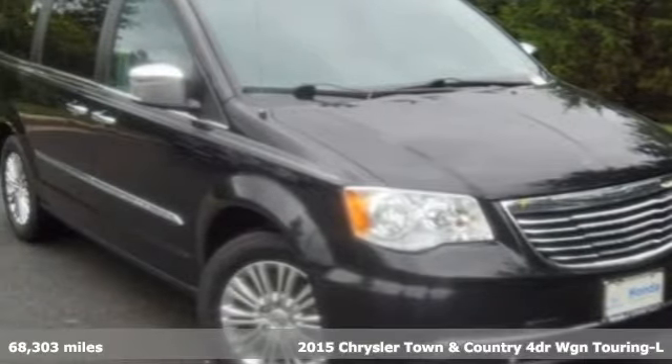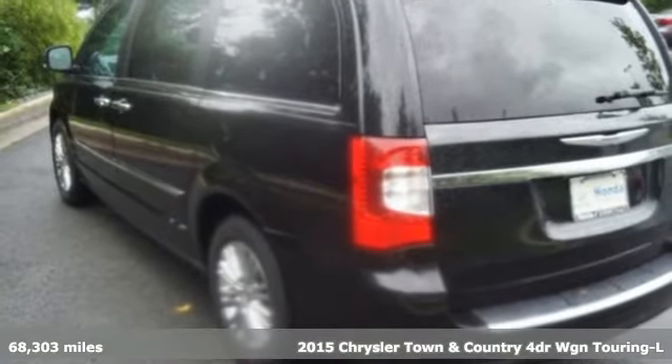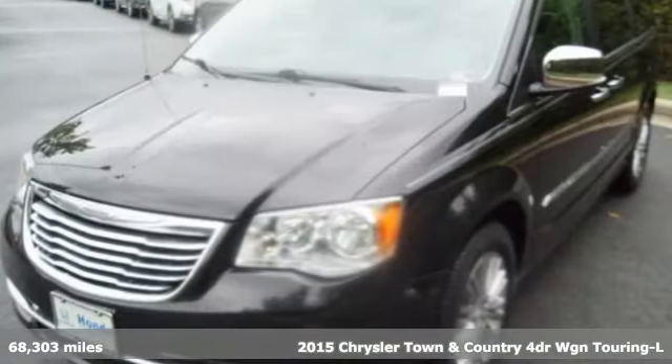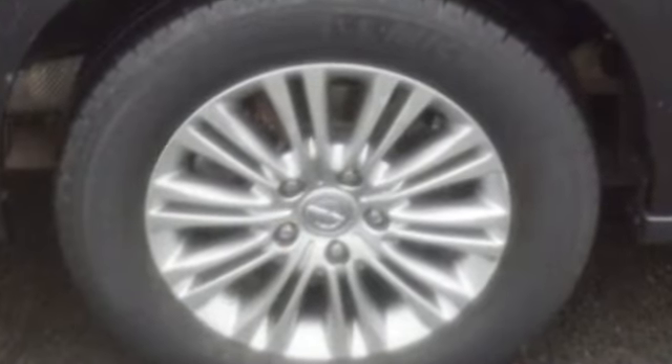Here's a 2015 Chrysler Town & Country. With plenty of room to stretch out and pack things in, this luxurious and innovative Town & Country will become your home away from home. You'll look forward to every drive with features like these.